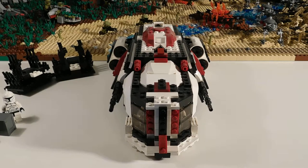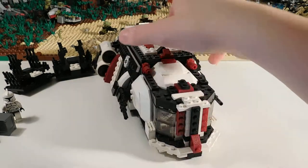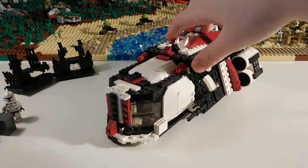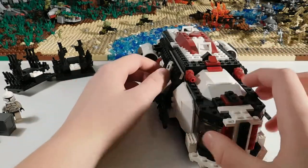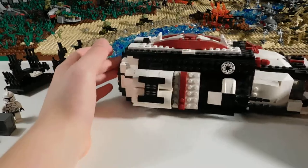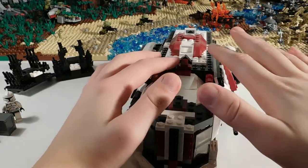Hey, this is A Spengler and in this video I'm going to be showing you another one of my custom creations. For this video I'll be showing you my Republic transport. This transport is mainly a troop transport, or like a medical one, or like a weapons transport. It's just a ground transport.